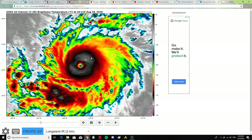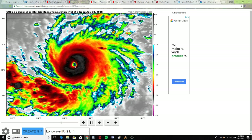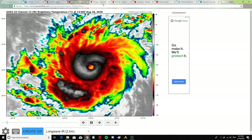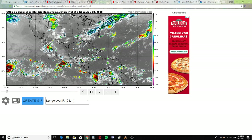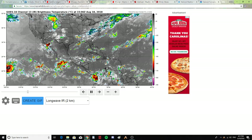This is Hurricane Lane — do you clearly see the eye there? It's looking strong at 140 miles per hour. You can see Hurricane Lane here off the west side of the map going into the central Pacific.